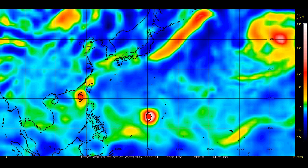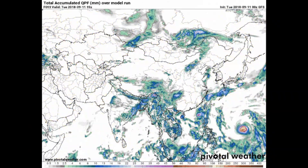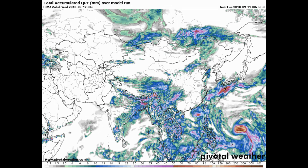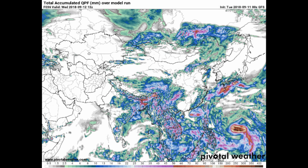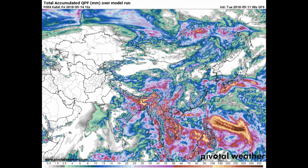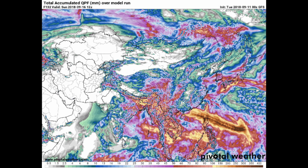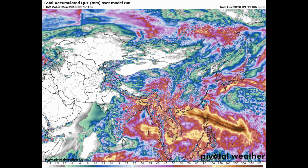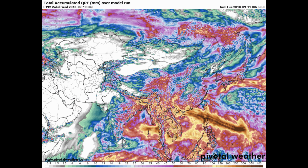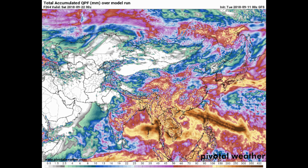Tropical Storm 27W will most likely run out of time, and we will be keeping an eye on that system. Now we have a look at the ECMWF model total accumulated precipitation. There wasn't much information on the ECMWF run, and you can clearly see the area in yellow through to dark on the scale at the bottom of the screen. This is the GFS model, available on the Pivotal Weather website.